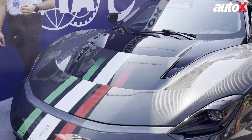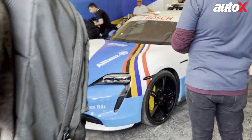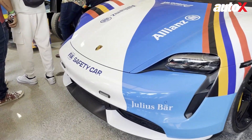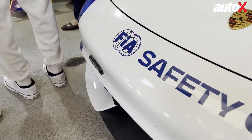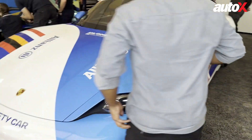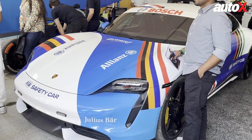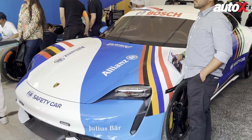For those wondering what acts as the safety car in a Formula E race, I have the answer right here — this is the Porsche Taycan, the official safety car of Formula E. When the races are live you can actually see this car in action on track, and it is seriously quick. Let us know what you think of the livery down in the comments below.